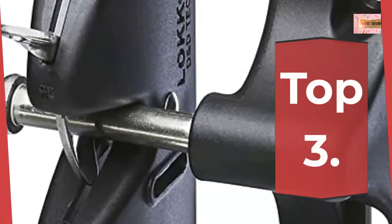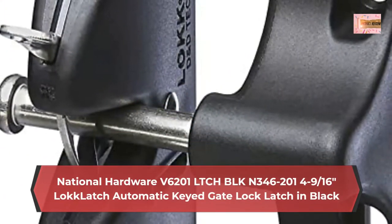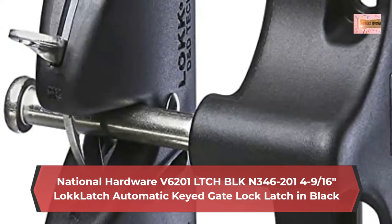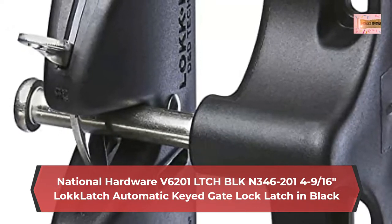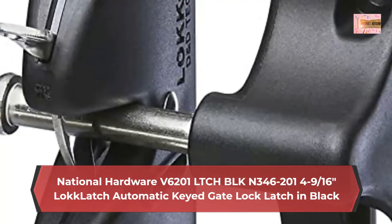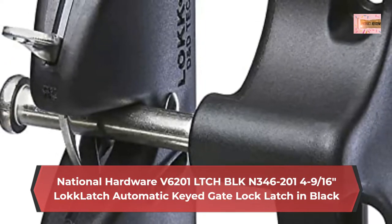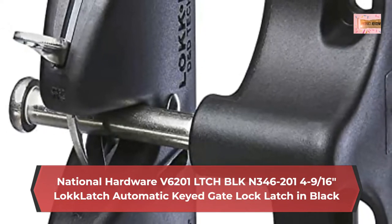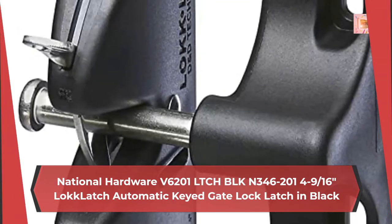Number 3: National Hardware V6201 LTCH Blocks N346-20149/16ths Lock Latch, Automatic Keyed Gate Lock Latch in Black. Authorized replacement for Stanley Hardware Stock No. S836163. Key lockable latch for added security, great for pool gates, sheds, and fences. Can be used on metal, wood, and vinyl gates without rusting, binding, or staining. Side fixing legs deliver an easy installation with superior strength.